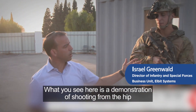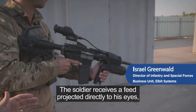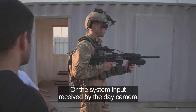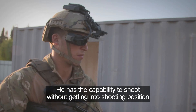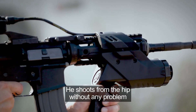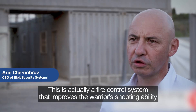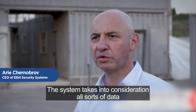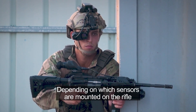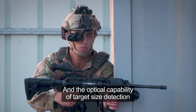What you see here is a demonstration of shooting from the hip. The soldier receives a feed projected directly to his eyes, displaying exactly what is seen through the thermal sight or the day camera input. He has the capability to shoot without getting into shooting position — he shoots from the hip without any problem. This is a fire control system that improves the warrior's shooting ability, taking into consideration data such as range and wind, depending on which sensors are mounted on the rifle, and the optical capability of target size detection.